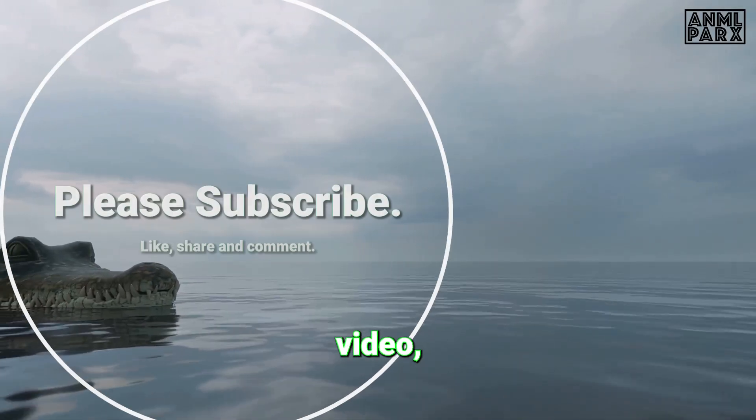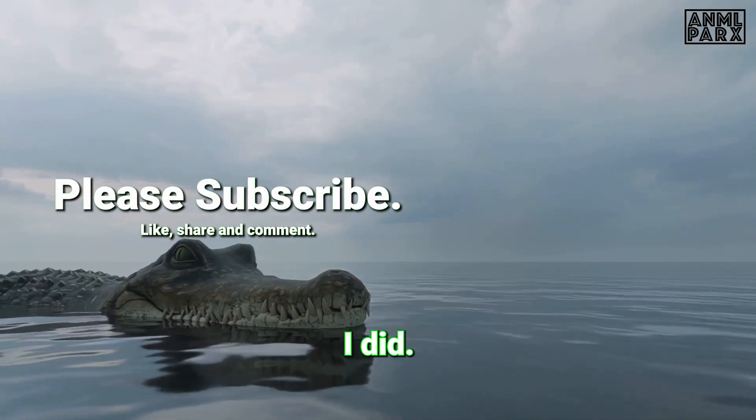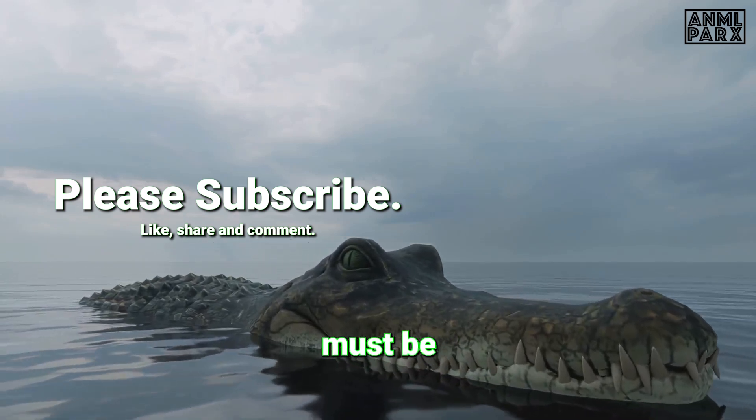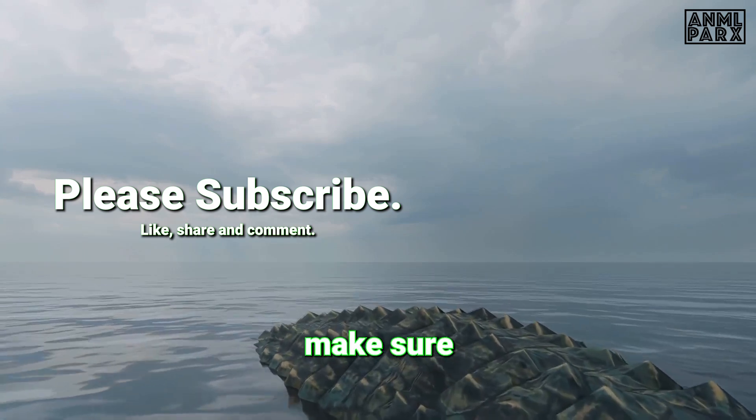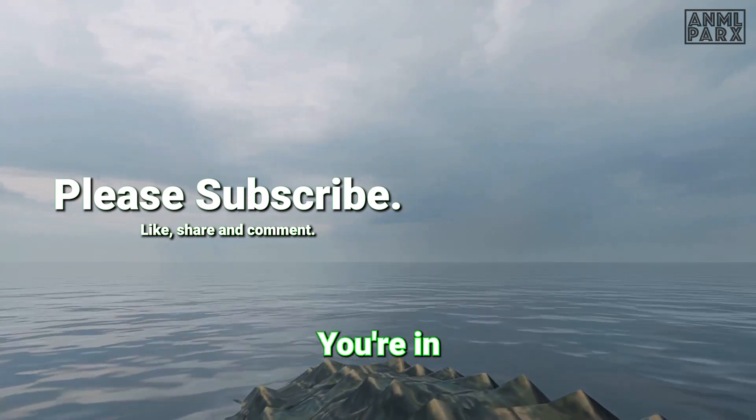If you reached the end of this video, you probably enjoyed it as much as I did. And just like me, you must be a true fan of crocodiles. Please make sure to watch the next one — you're in for a treat.